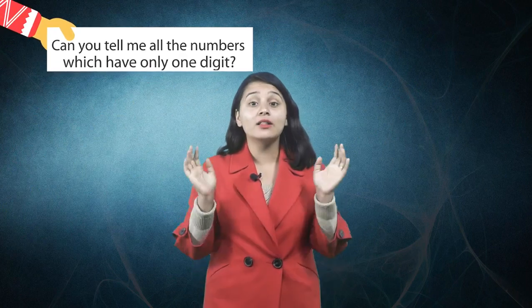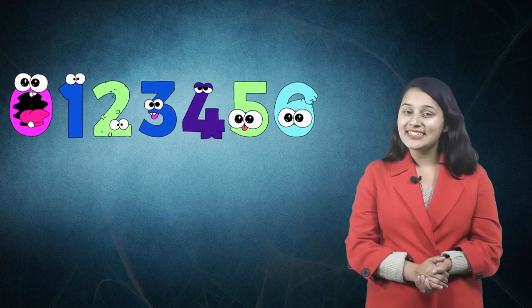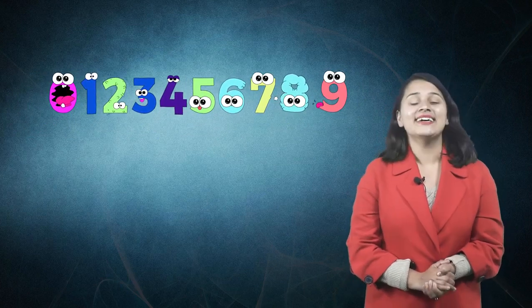Hey my dear friends, welcome to another fun lesson! Today we are going to play with numbers. Can you tell me all the numbers which have only one digit? There are 10 numbers which have only one digit, and they are — repeat with me — zero, one, two, three, four, five, six, seven, eight, nine.